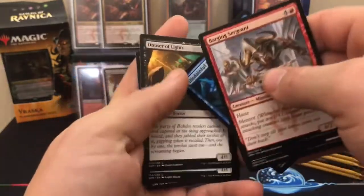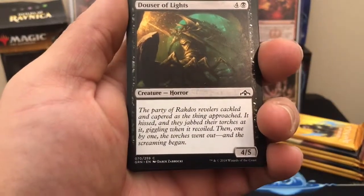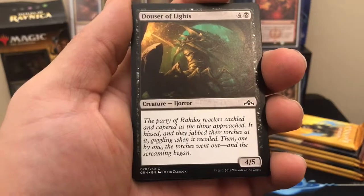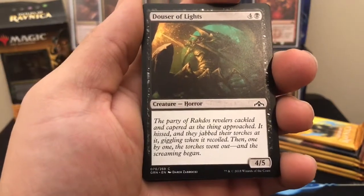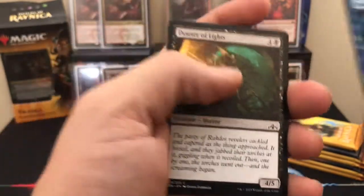I don't know if any of you have read the flavor text on this one, but it's pretty interesting: 'The party of Rakdos revelers cackled and capered as the thing approached. It hissed and they jabbed their torches at it, giggling when it recoiled. Then one by one the torches went out, and the screaming began.' Very ominous.